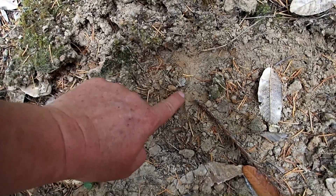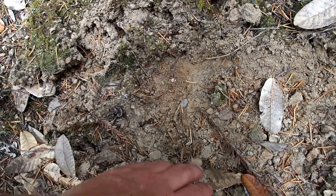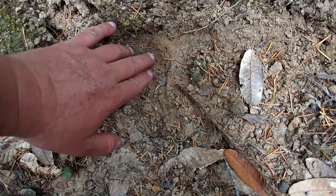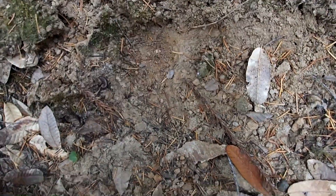Here's another black bear track. You can see the outline of the metacarpal pad right there, the toes would be up here, and the carpal pad would be back here. This is a right front foot — pretty cool.